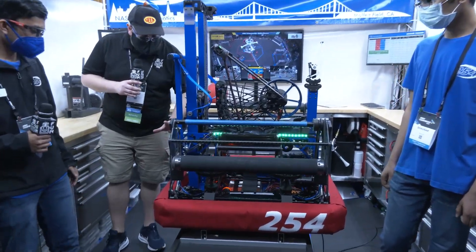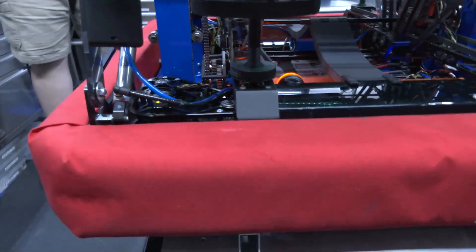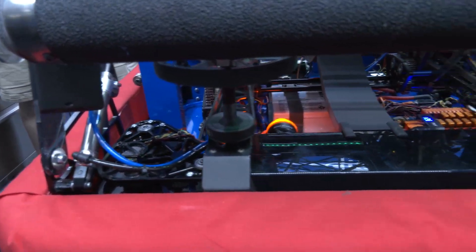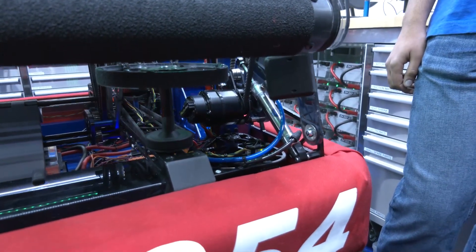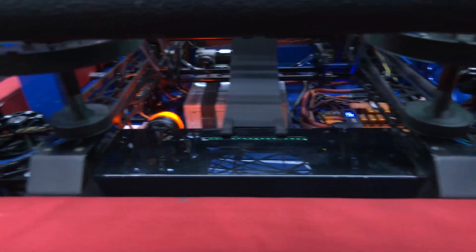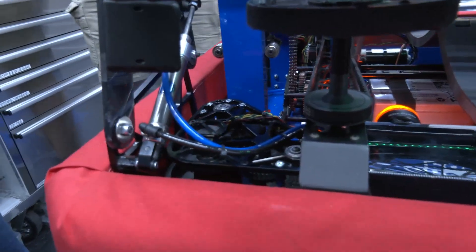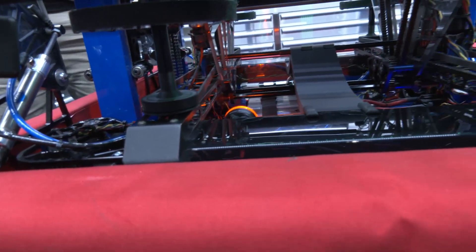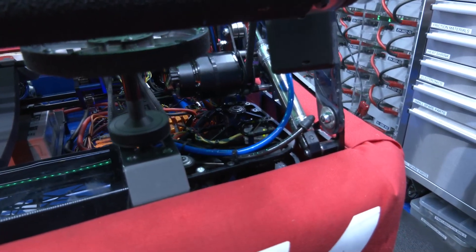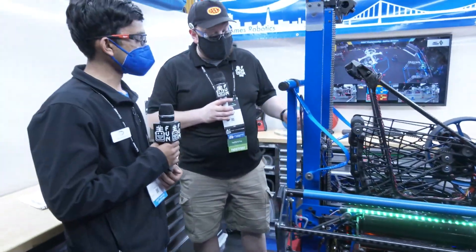Let's start on your drive base. The biggest most striking feature a lot of teams have noticed is the Swerve — this is the first year in our team's 22-year history that we've done Swerve on a competition robot. We went with the Swerve Drive Specialties Mark IV Inverted Modules and they've been working out great. Coming into the season we had an idea that depending on the game we might try Swerve, and with this big open field with no bumps, we figured it was the perfect game. It's been paying off great dividends.